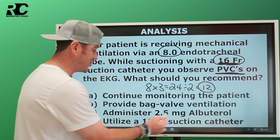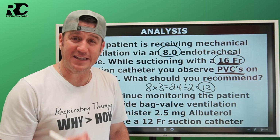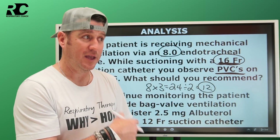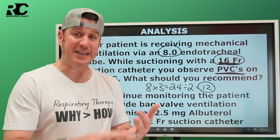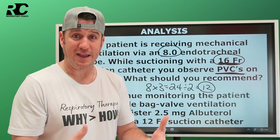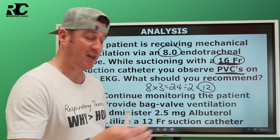Options like continuing to monitor or providing bag-valve ventilation don't fix the problem. The best answer is D: utilize the 12 French suction catheter when suctioning this patient. You can see how each question grew in complexity — from simple recall, to applying a formula, to connecting the dots between the artificial airway, the suction catheter being used, and the complications that developed.